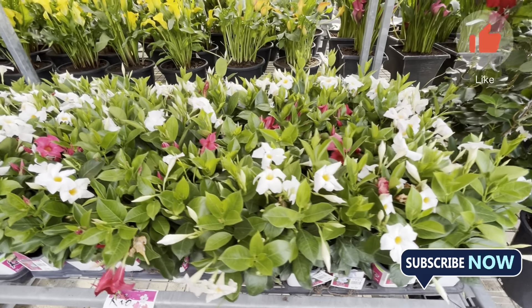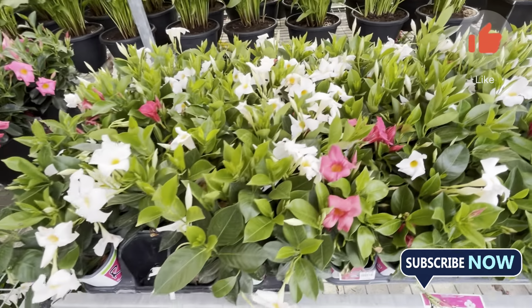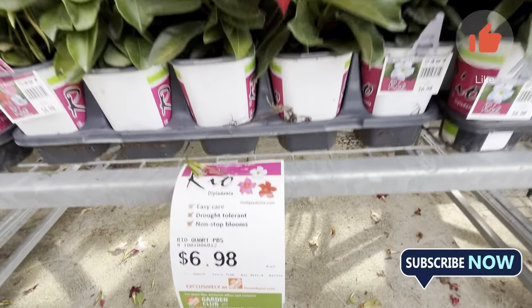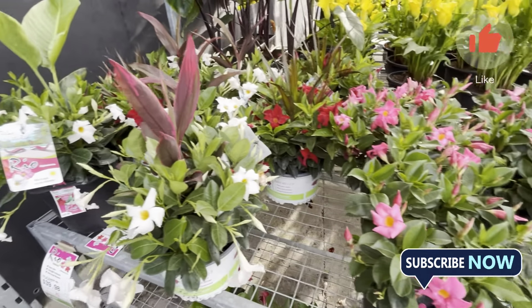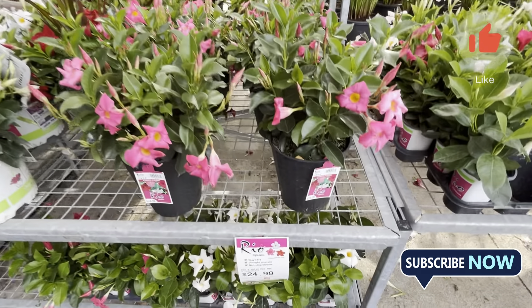They have a lot of flowers, and they have built a proper garden center. They have a lot of various varieties. Compared to last year, prices have gone up.